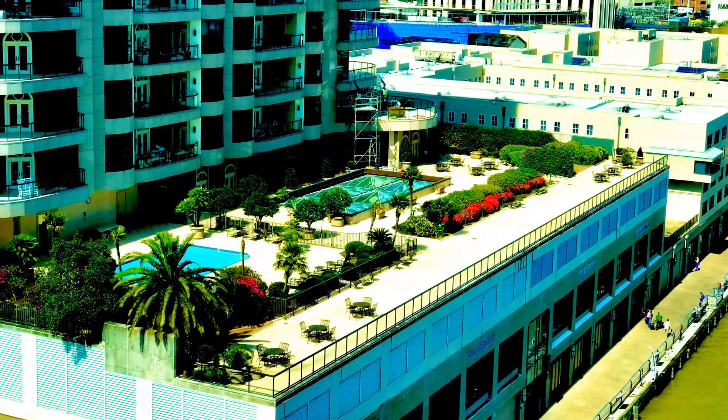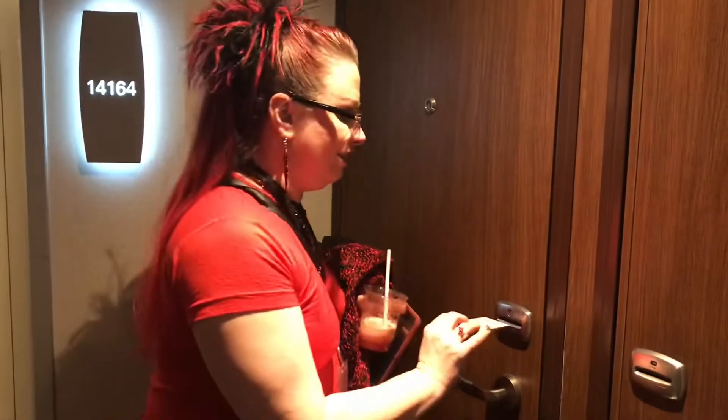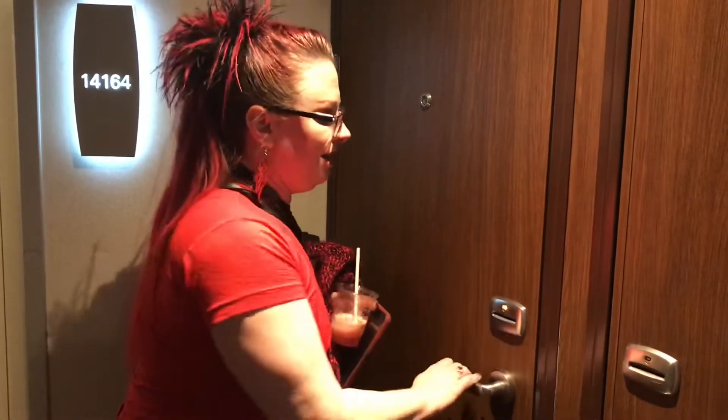We'll see you next time — here we go! Hey everybody, we are here on the Norwegian Getaway and we're about to see our room for the first time. We are in a spa suite, so we're going to let you look at it. It might be dark in there until we put our card in. Let me put the card in and get some light — right there, darling.